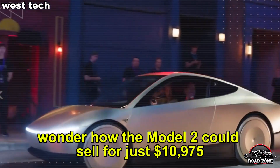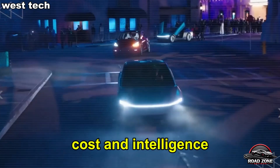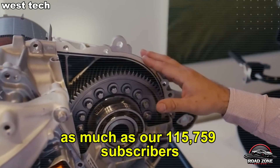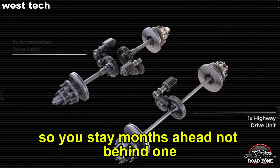Wonder how the Model 2 could sell for just $10,975? Or how Tesla beats BYD and NIO at speed, cost, and intelligence? This video is exactly what you need. And if you love Tesla as much as our 115,759 subscribers, smash that button and ring the bell so you stay months ahead, not behind.